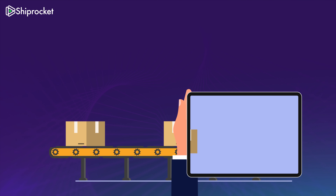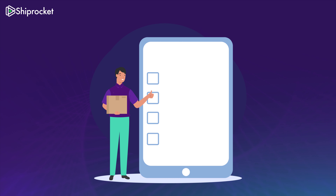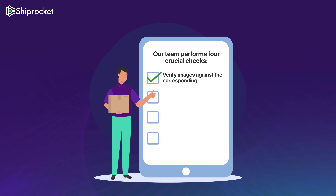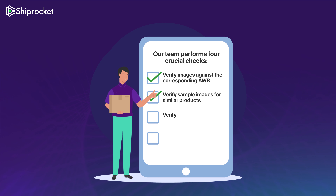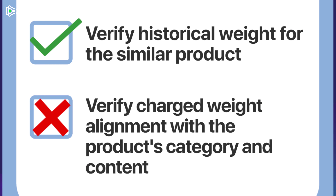Next, the courier partner scans your shipments at their hub using advanced machinery and shares the final weight with us. That's when our team comes into operation. Before we arrive at a decision, we carry out four data-backed checks to verify the weight: verify images against the corresponding AWB, verify sample images for similar products, verify historical weight for the similar product, and verify charged weight alignment with the product's category and content.